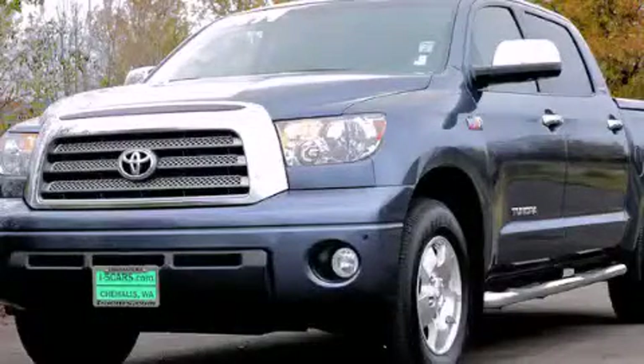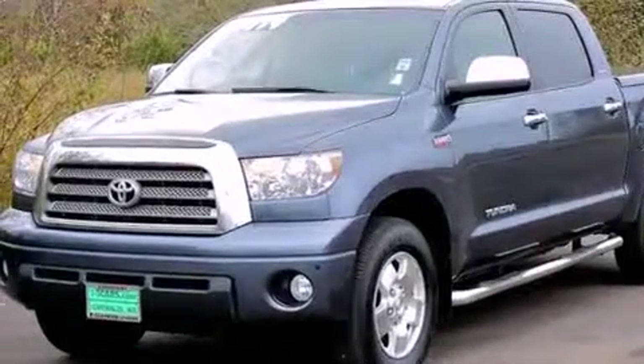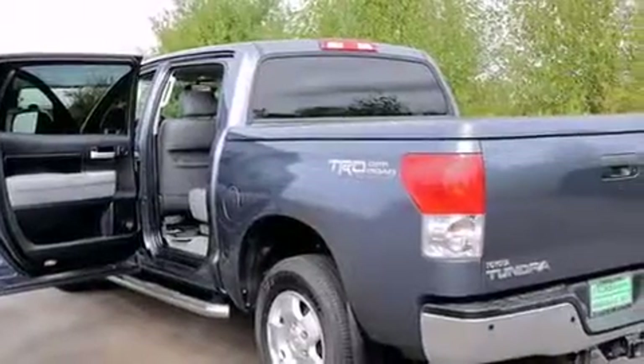This is a 2008 Toyota Tundra. It has the power to move what you need and the look, too. It features a 5.7-liter eight-cylinder engine, a six-speed automatic transmission, and the added capability of four-wheel drive.